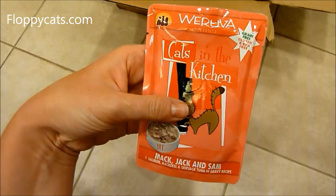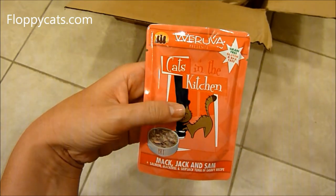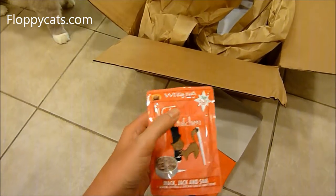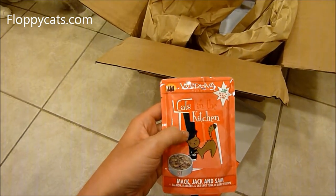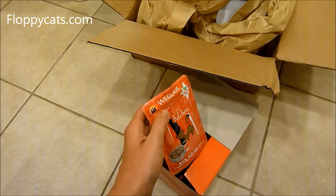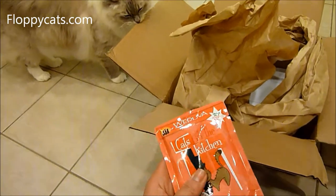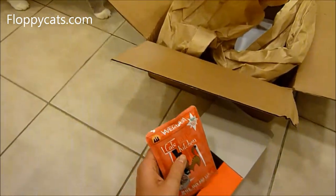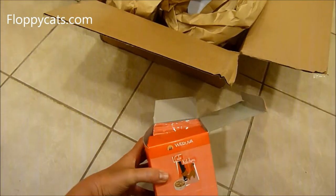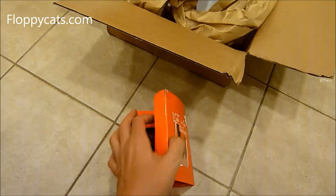Cats in the Kitchen in pouches has been out for a long time. Solistic, actually — the brand of cat food that you can find at Petco — is actually made by Woruva and is very similar to Cats in the Kitchen. They just came out with a canned version, so if you prefer pouches or cans, they're offering both now. I will include a link in the about section to where you can buy Cats in the Kitchen by Woruva on Chewy.com.